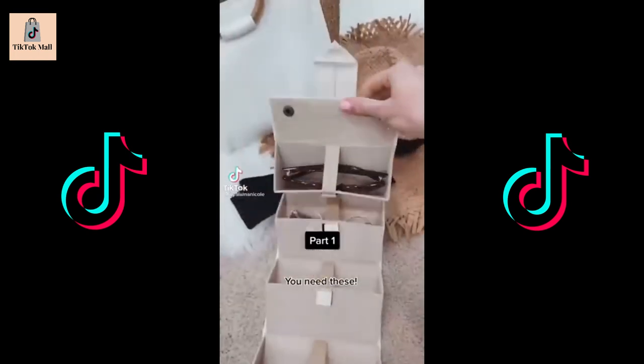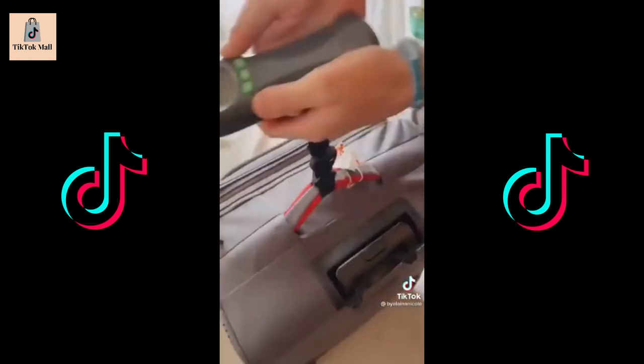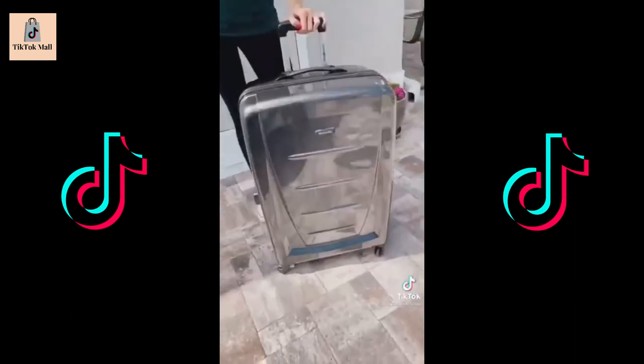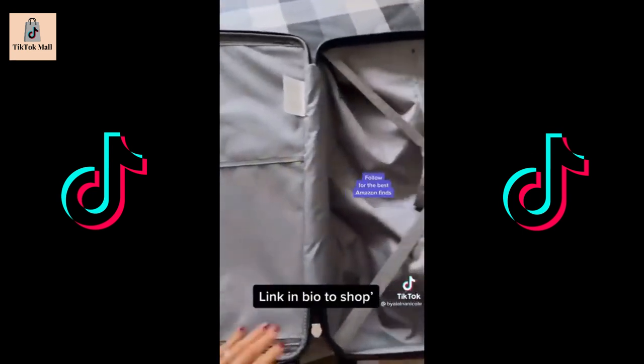Amazon travel must-haves. Organize and protect your sunglasses in this travel case. Never have to worry about the weight of your luggage with this handy gadget — trust me, it's spot on. Over 15,000 almost five-star reviews, 360 spin, lock, and so much room.